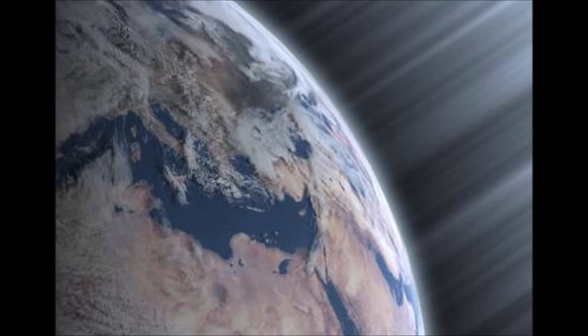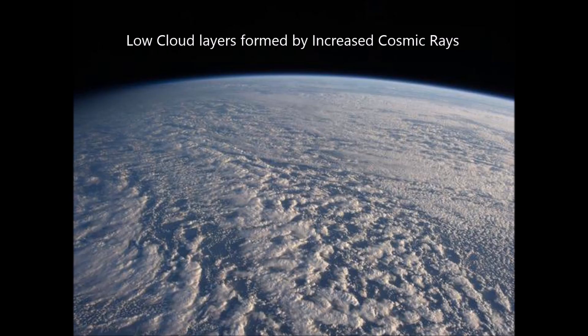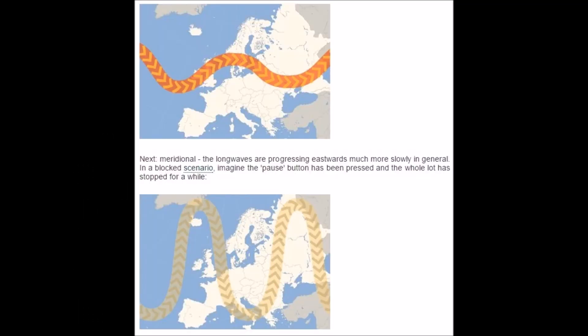Cosmic ray increases, brought about by a decrease in the sun's magnetic solar field, allow more cosmic rays to form lower clouds across our planet. Along with this, there's an undulation in the jet stream.